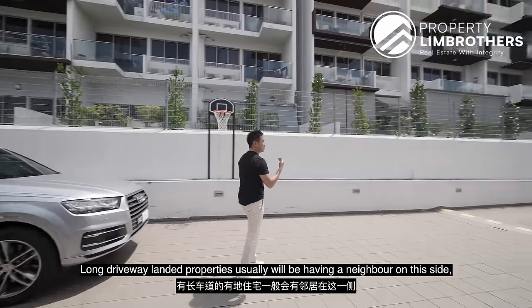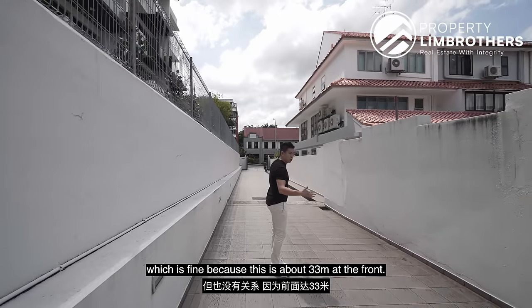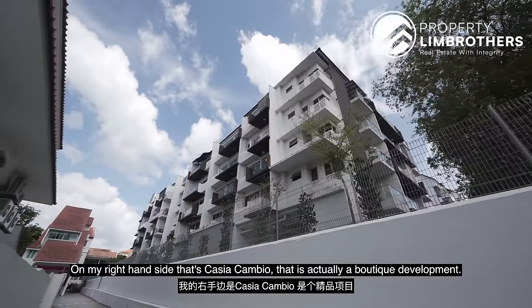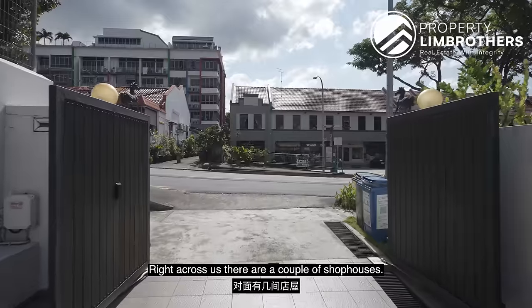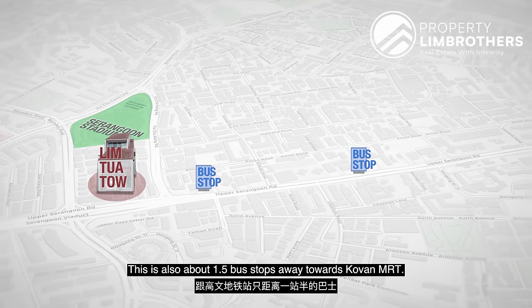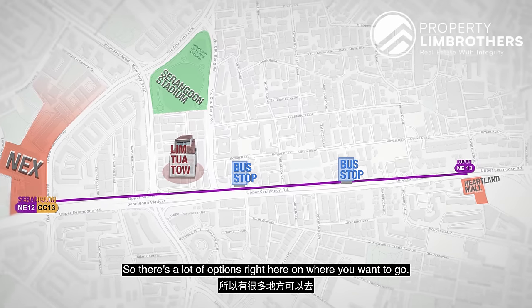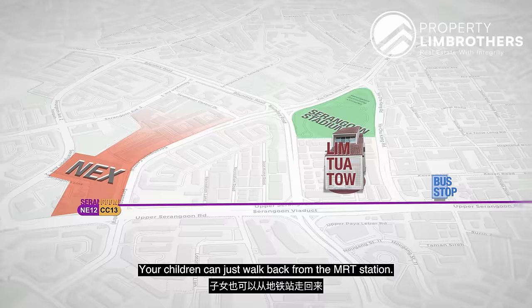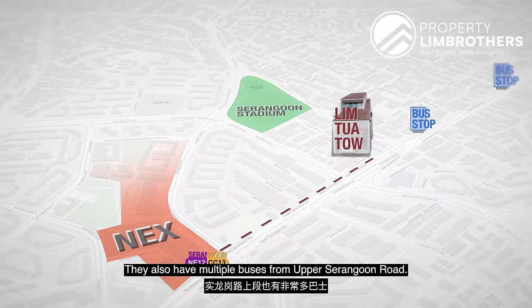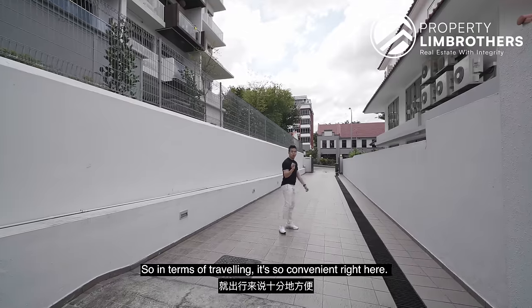Long driveway landed properties usually have a neighbour on one side, which is fine because this frontage is about 33 meters. On my right-hand side is Kasia Gambio — that's a Baltic development. Right across us there are a couple of shop houses. There's also about one and a half bus stops away towards Kovan MRT, and one MRT station downwards towards Heartland Mall. Your children can walk back from Serangoon MRT station, and there are multiple buses from Upper Serangoon. It's very convenient here.